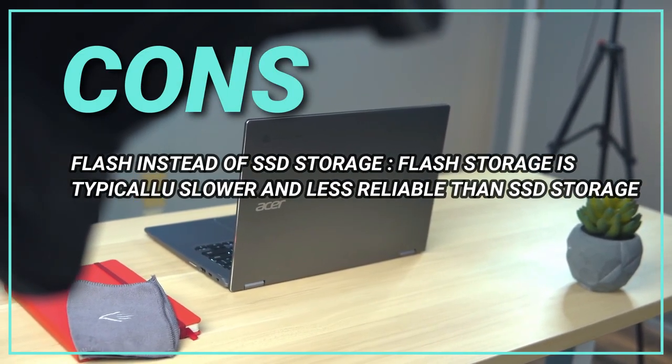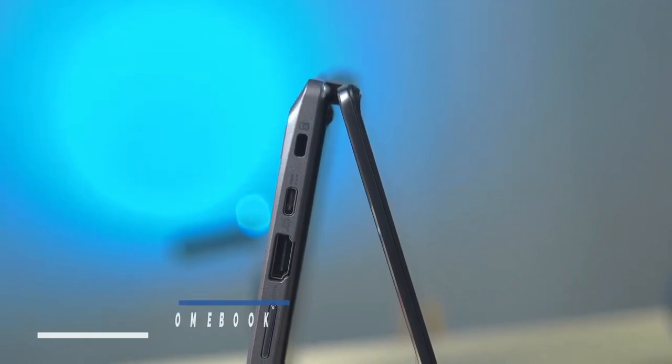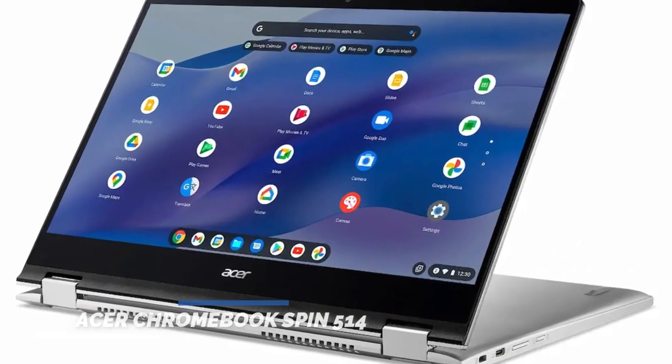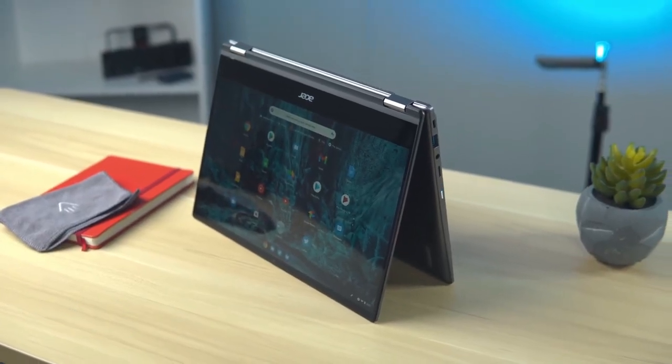Flash storage is typically slower and less reliable than SSD storage. The Acer Chromebook Spin 514 Convertible Laptop is a solid choice for those seeking a versatile and functional laptop. Despite a few drawbacks, its impressive performance, ample storage, and pleasing display make it a worthy investment.